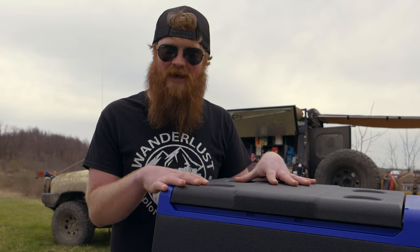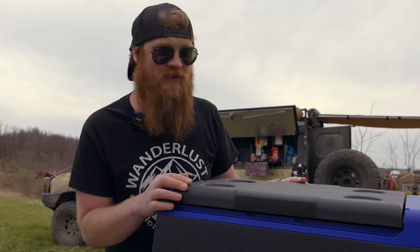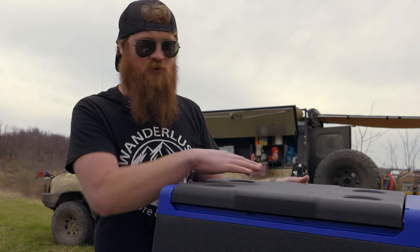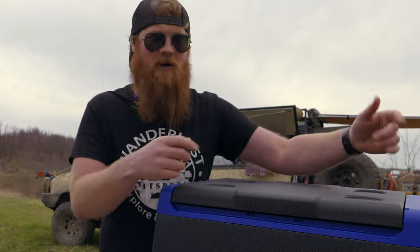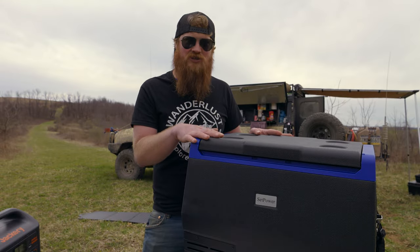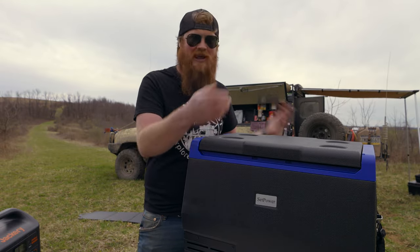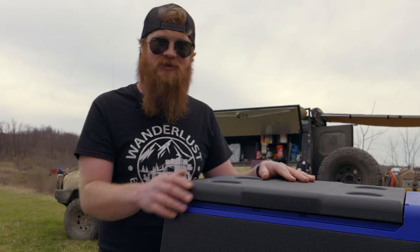This is the perfect size if you have a single cab truck — you can pull out the passenger seat and it'll lay perfectly in there. One of my favorite features is it has a reversible lid. You can pop it out and flip it so it opens the other way, with the screen up top. That means no matter what configuration you set it up in, you can get in and out of it easily and still have the screen and buttons right where you need them.